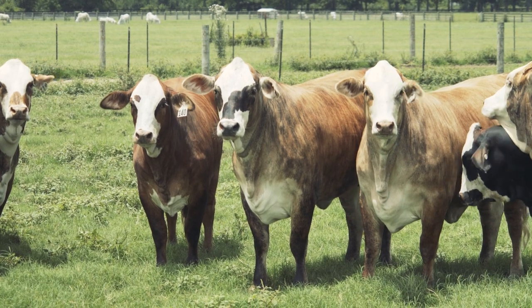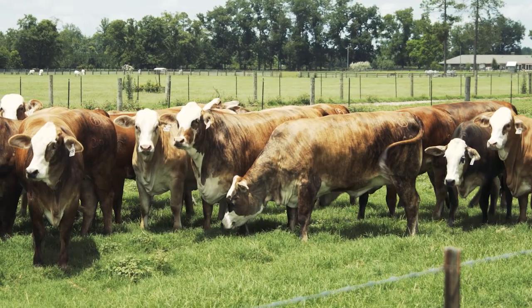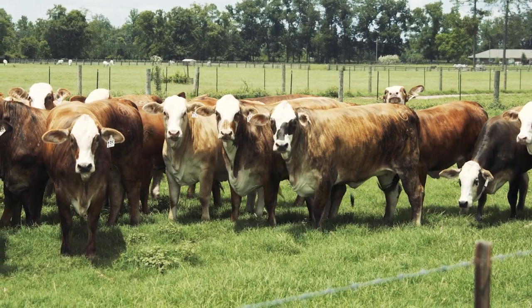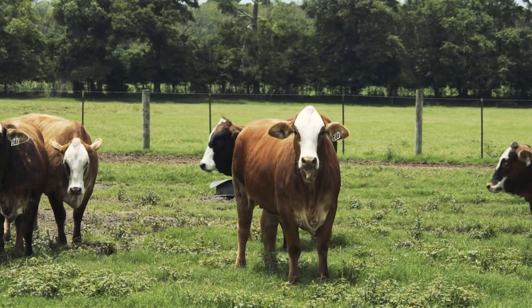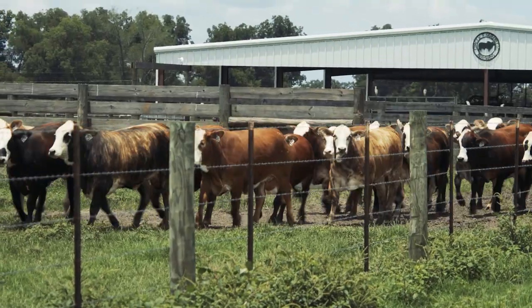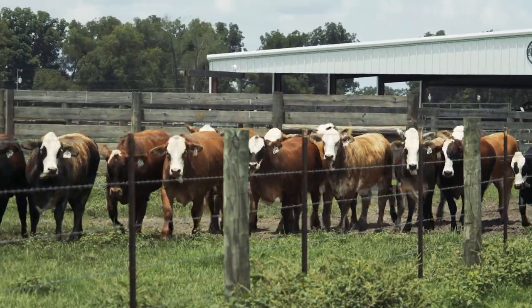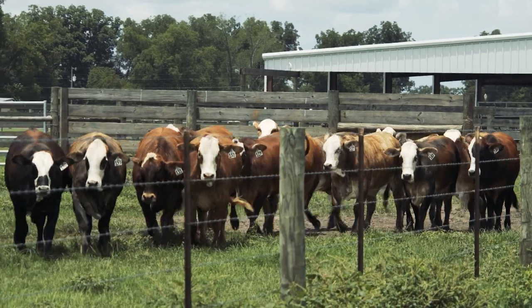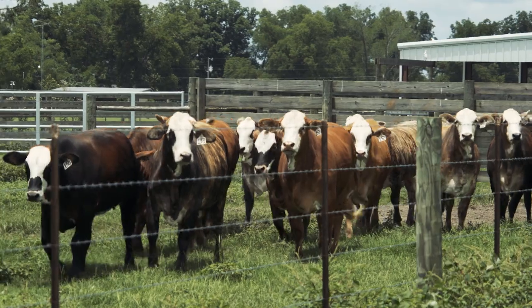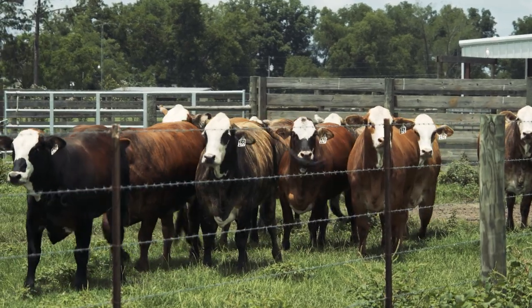I started out with maybe 50 Brayford cattle. At that time, we couldn't get but 45 to 50 F1 Brayfords per year — that's all that was coming up for sale each year — and we just got in line and bought whatever was available. But we kind of pushed up and were pretty close to 500 head.